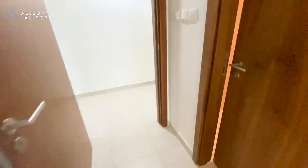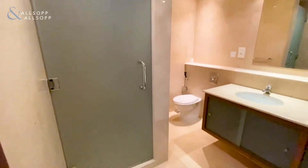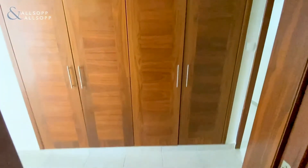Then you've got your master bedroom just to the right. The apartment is chiller free and unfurnished but does include the appliances. In the master ensuite you've got a separate shower, twin sinks, and a shower over bath as well.